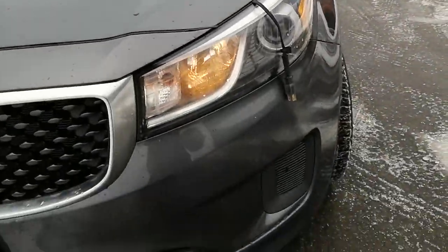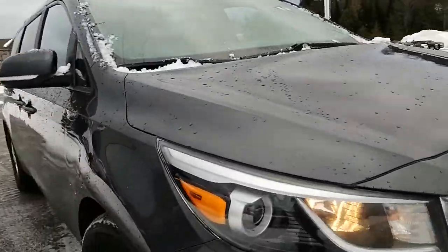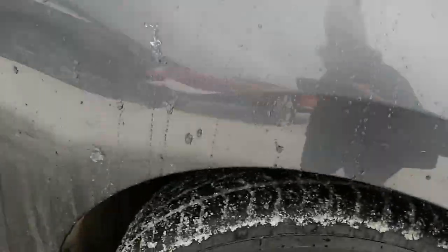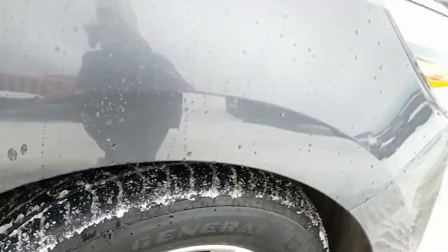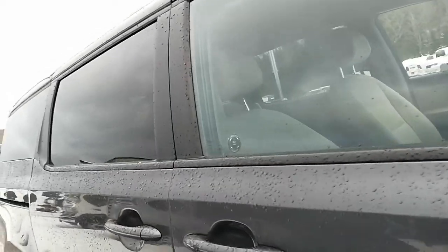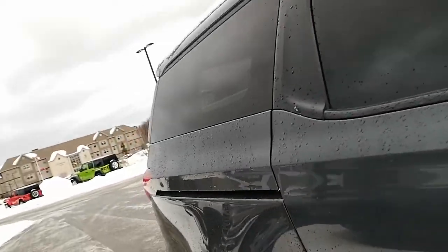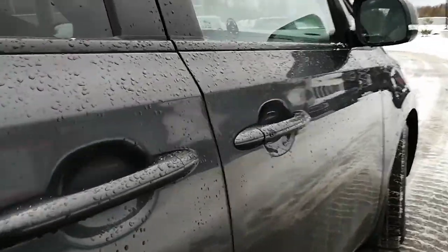The front end appears to be in really good shape — no dings, dents, or door dings. Tires appear to be in good shape as well; got a season or two out of those tires left. This is the 3.3 liter six-cylinder with 276 horsepower. The body of the vehicle is in good shape.